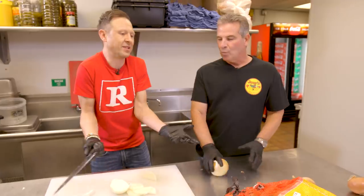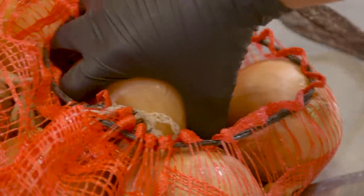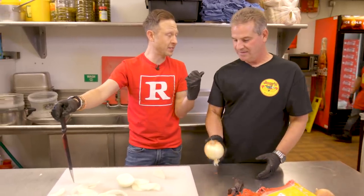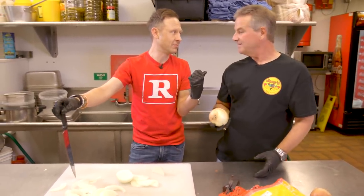How many onions do we need to cook for a day's preparation? We need 800. 800 pounds? Yes. How about four onions and maybe you guys can get the rest of them done and we'll go to the grill? Sounds good.